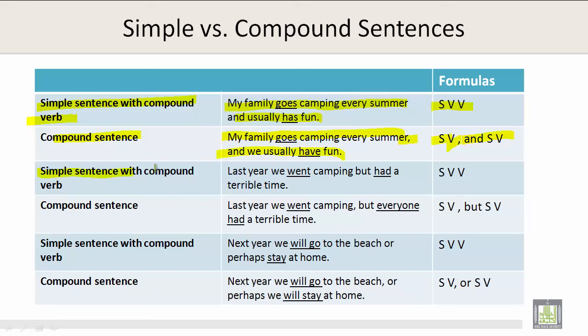Simple sentence with a compound verb — the formula is subject, verb, verb: Last year we went camping but had a terrible time. Compound sentence — the formula is subject, verb, comma, but, subject, verb: Last year we went camping, but everyone had a terrible time.